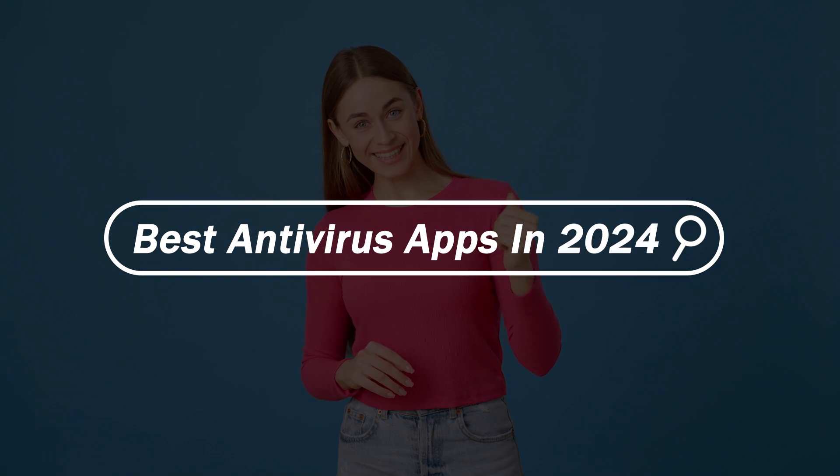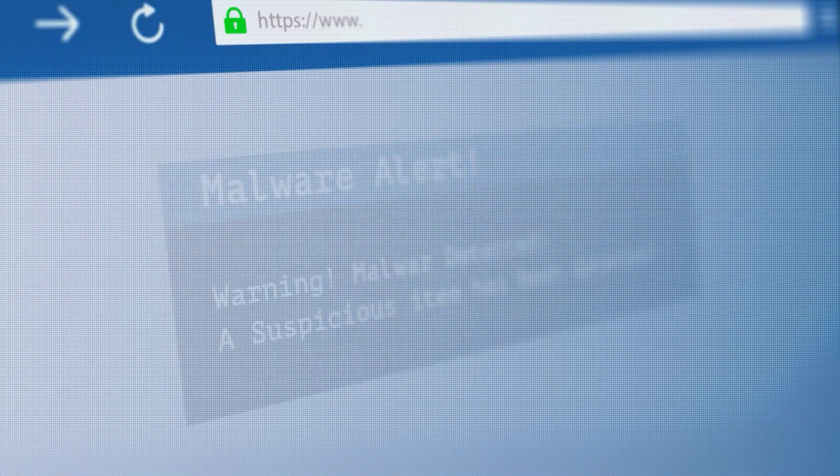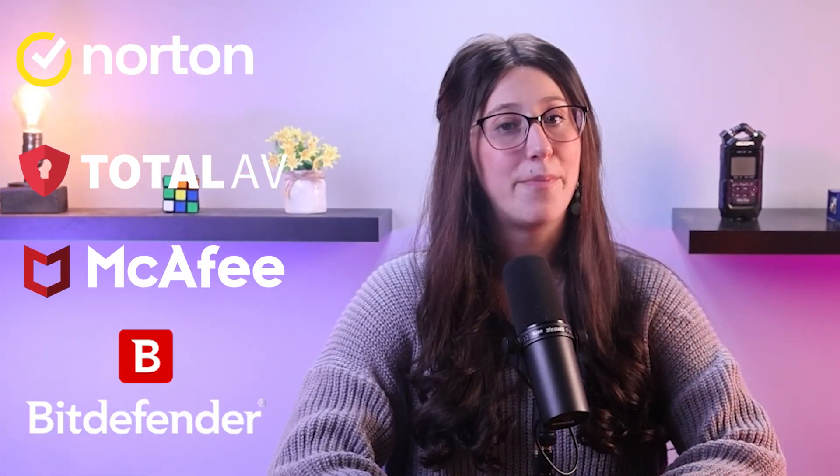Hey everyone and welcome back to our channel. In today's video, I'm going to get into the world of antivirus software for 2024. With cyber threats growing more and more each year, it's crucial to have strong antivirus protection for your devices. As someone who is interested in technology and likes to write reviews, I get asked a lot about which antivirus programs are the best. So let me tell you about my top four picks.